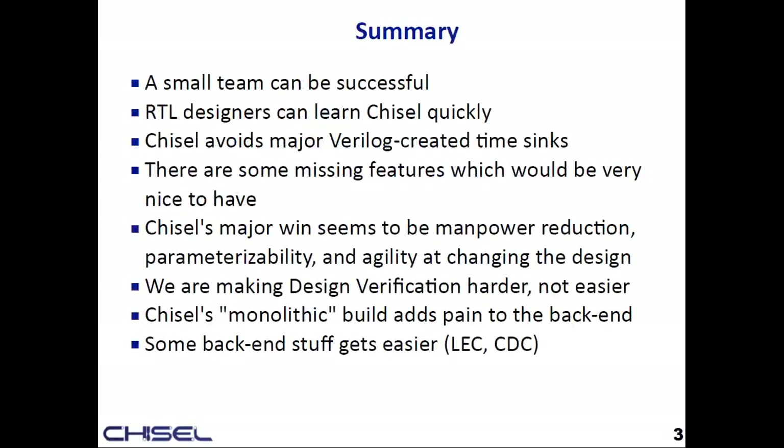As a summary, a small team can build something pretty complicated very successfully. RTL designers can learn Chisel pretty quickly — we had people committing to the repository within a week or two. The other cool thing is that software people can actually start to write RTL code with Chisel. There are lots of Verilog-created time sinks that Chisel just sidesteps.